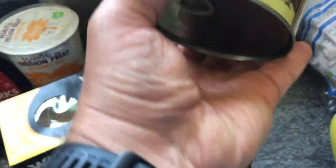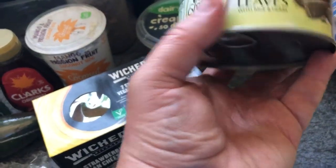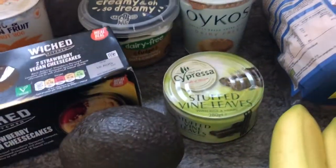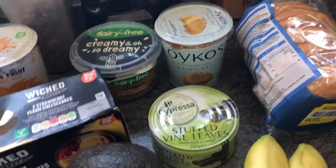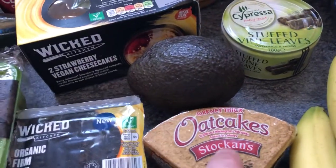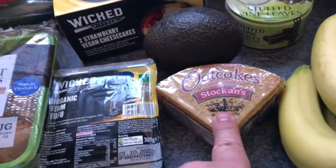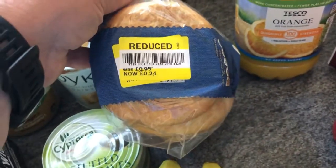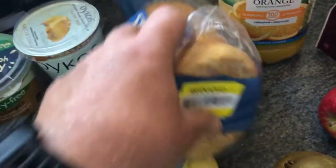I've got a tin of stuffed vine leaves with rice and herbs — there's nothing to say it's not vegan, and that was £2.00. I got that from Tusk specifically for a Greek night in the near future. I've got the Orkney Oat Cakes from Stockton's for 95p. I also picked up five plain bagels on a yellow sticker for today's date for just 24p — a real bargain.